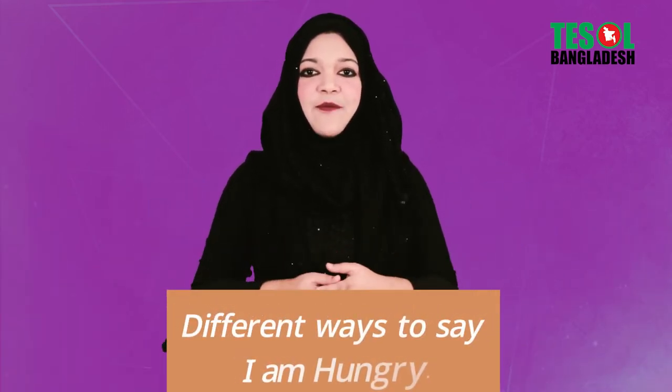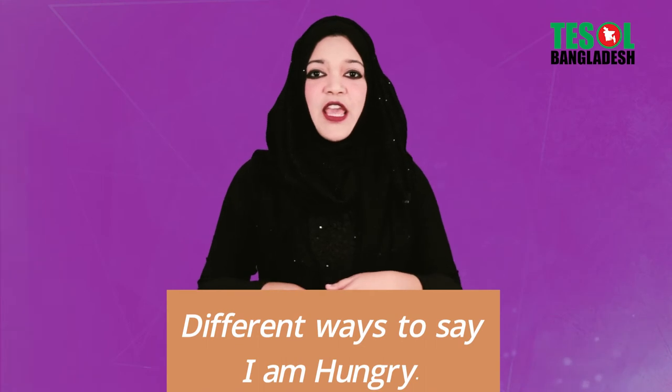Today we are going to learn different ways to say 'I'm hungry.' We all get hungry at some point during the day, so we should know how to say 'I'm hungry' in different ways like native English speakers.